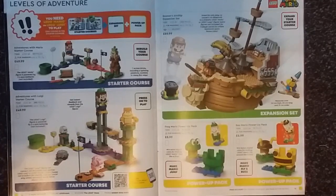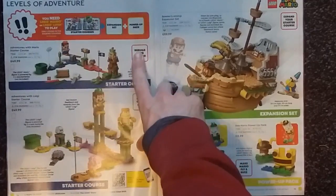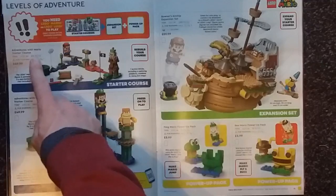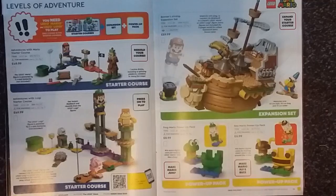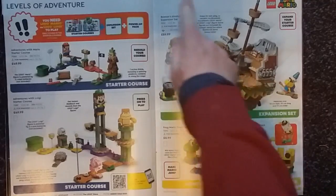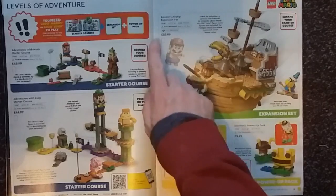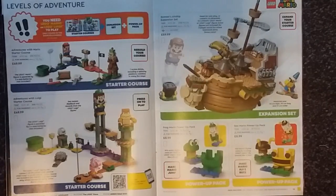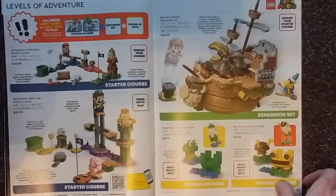Next we have the LEGO Super Mario sets, which require a Mario or Luigi figure that you can only get in the two starter sets. There's Adventures with Mario Starter Course with 231 pieces for £49.99, and the Adventures with Luigi Starter Course with 280 pieces for £49.99. Next we have Bowser's Airship expansion set with 1,152 pieces going for just under £90. We also have two power-up packs — Frog Mario and Bee Mario — with 11 and 13 pieces each, both going for just under £9.